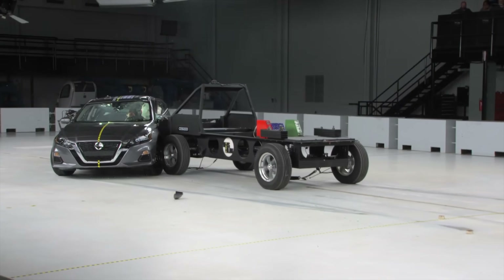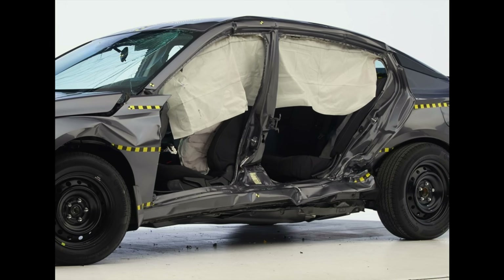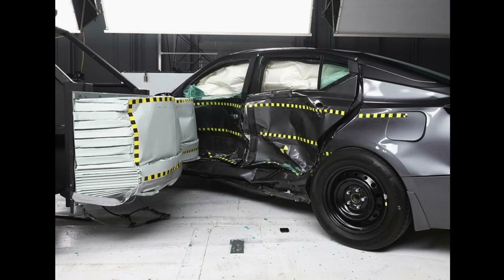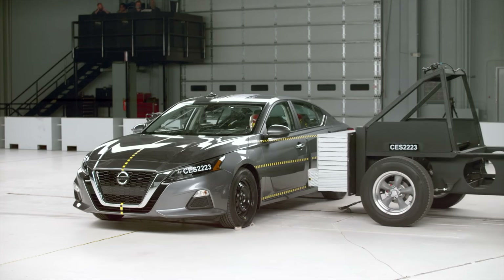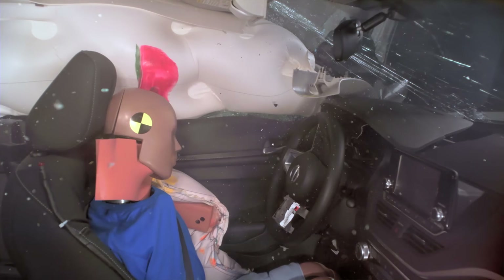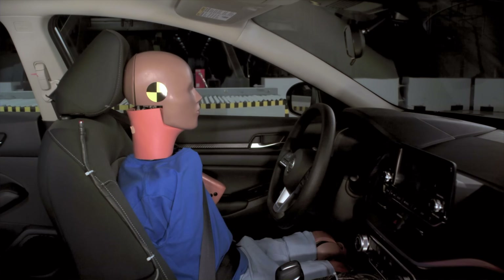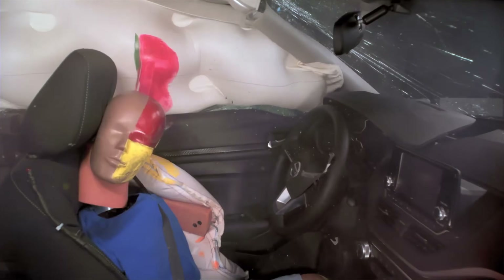In the side impact test, the Altima's performance was concerning, earning a poor overall rating. The vehicle exhibited severe structural failure with significant intrusion into the occupant compartment, triggering a cascade of safety issues for the driver. Injury metrics indicated a high risk of torso, pelvis, head, and neck injuries. Most critically, the driver dummy's head bypassed the side curtain airbag and struck the windowsill, highlighting inadequate head protection.